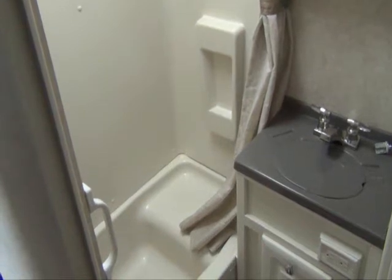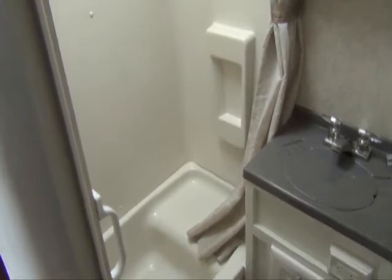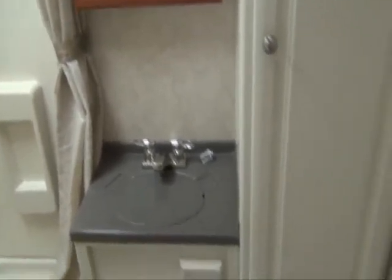In the bathroom on the Outback you have a shower tub combination with a surround in the shower area, a nice vanity that matches up with the countertop in your kitchen, and a porcelain commode.